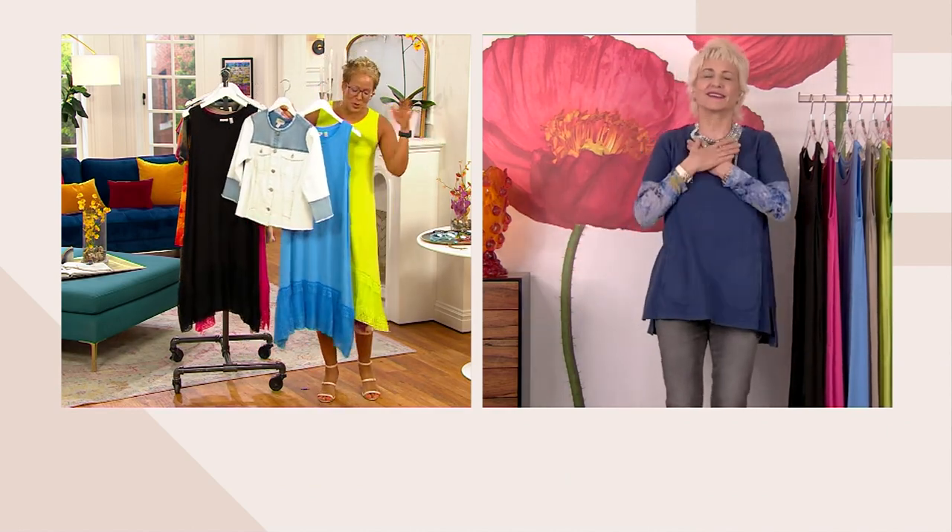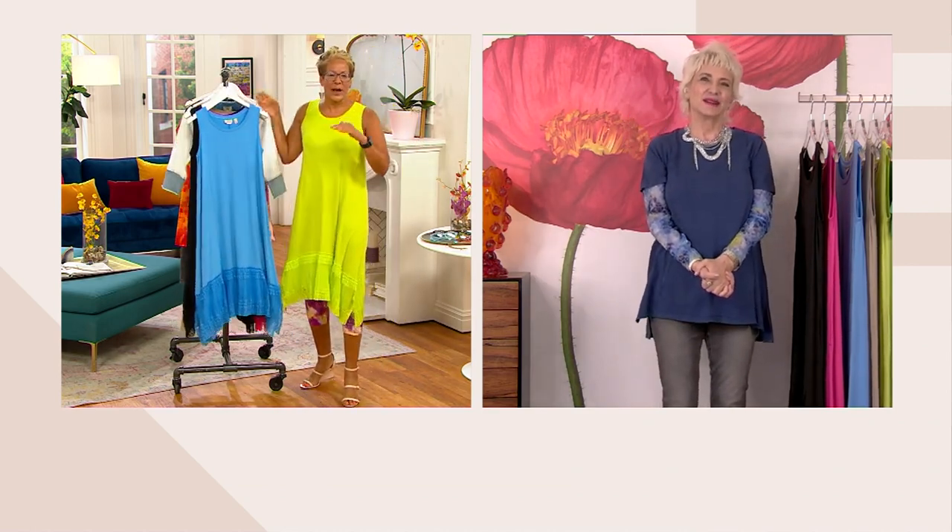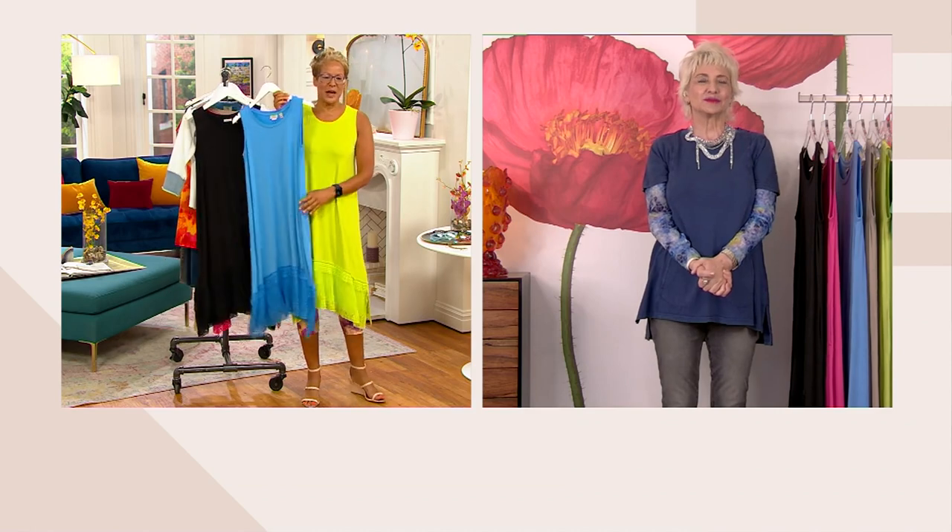This is our show-only price — don't wait on this, because there's no better time to buy this dress than right now. We've got $31 off right now.